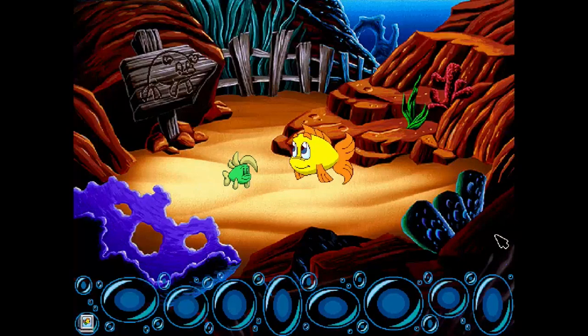All right everybody, this is a big one today, this is exciting. We are playing Freddy Fish 4 in the case of the Hogfish Rustlers of Briny Gulch — Humongous Entertainment, you know: Spy Fox, Putt-Putt, Freddy Fish, Pajama Sam, Fatty Bear, yeah all the good stuff. Freddy Fish 4 is one of our favorite Humongous Entertainment games.